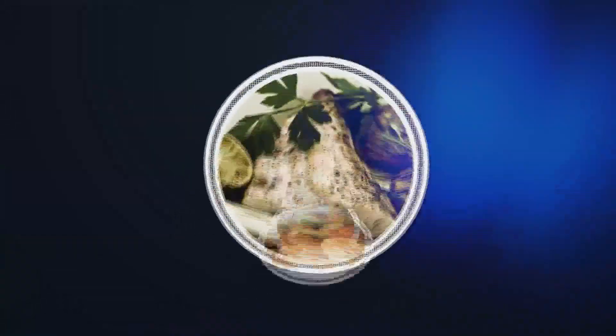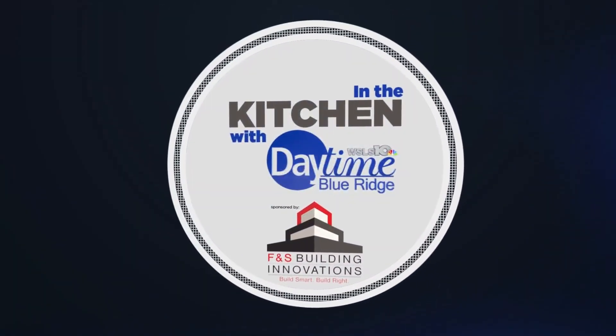Those look so refreshing! If you're looking for a meal to go along with those drinks, you're in luck. Beamer's 25 is in our FNS outdoor kitchen with Lindsey, whipping up some good eats. In the kitchen with Daytime Blue Ridge, sponsored by FNS Building Innovations — build smart, build right. Time to fire up the grill.